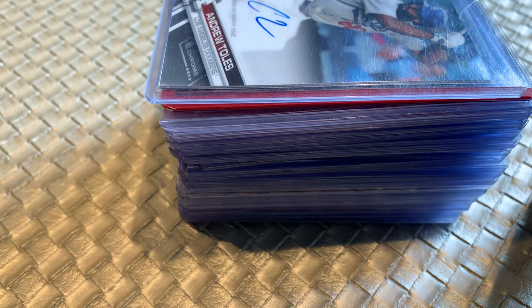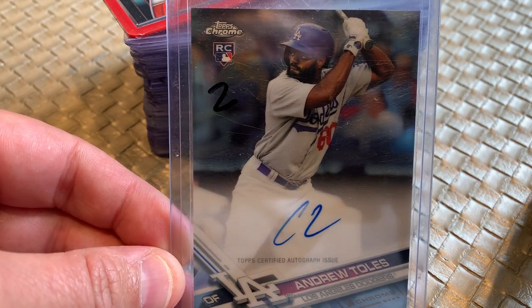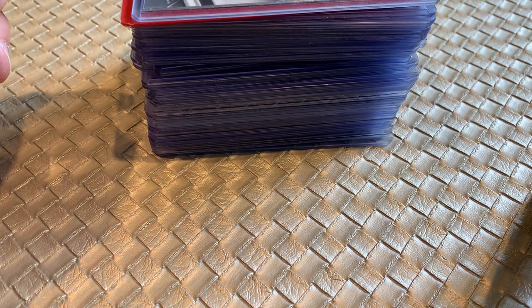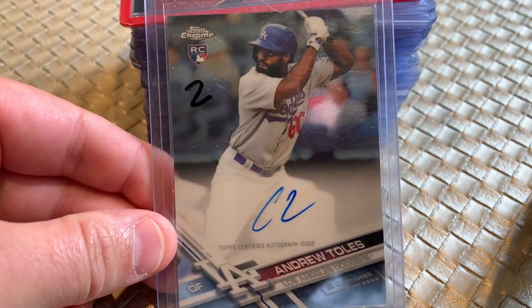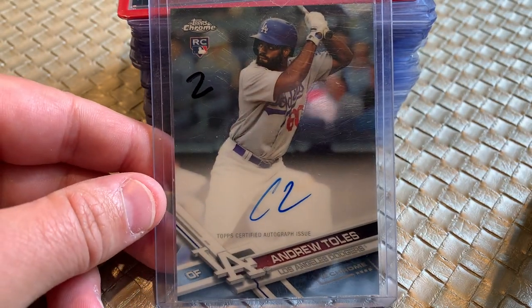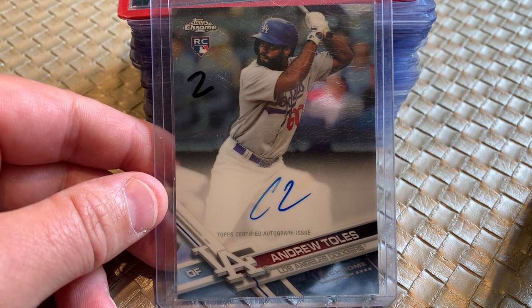At the end of the show, a dealer had some bargain boxes of dollar cards, two dollar cards, five dollar cards. There were a lot of autos. I figured if I buy enough, maybe I can get these autos down to a dollar, which I think is a great deal. He said yes, so I got a hundred autos and some rookies for just a dollar a piece. I spent a hundred bucks. Let's take a look at what I found.